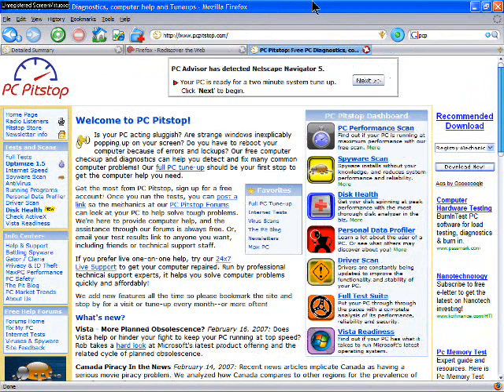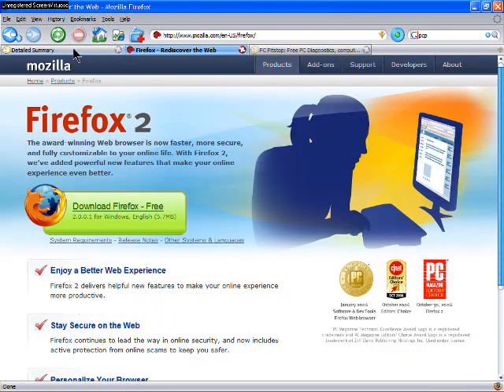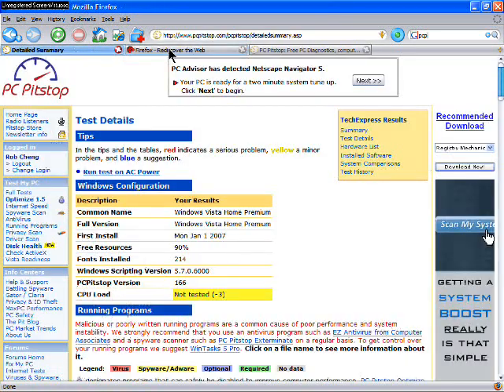One of the key Firefox innovations is the tabbed interface. The tabs make it a breeze to move quickly and easily between related web pages. Recently, Microsoft added this feature to Internet Explorer.